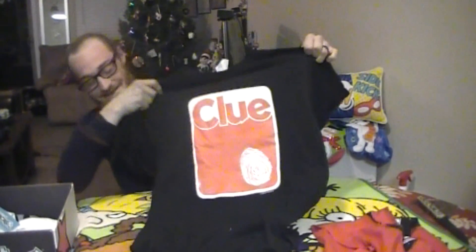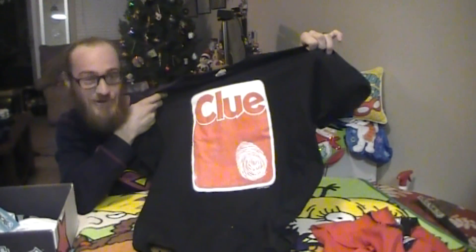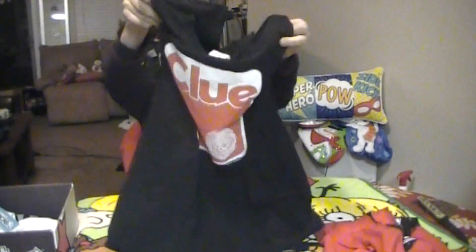The one behind the camera might like this one the best. This one is awesome — it's a Clue shirt, it's the logo from Clue. That is amazing. So far this box is already outlasting the last one.